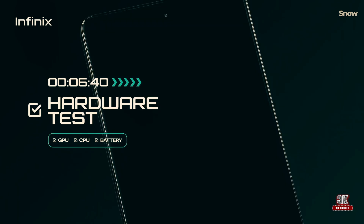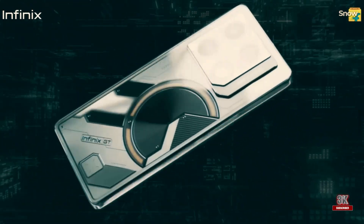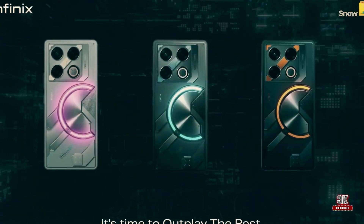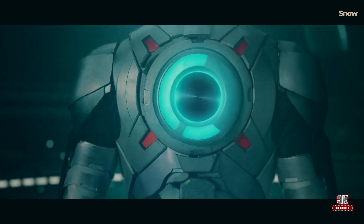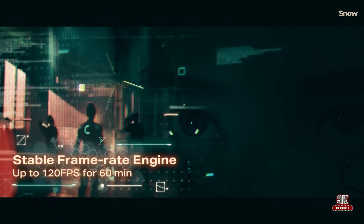When it comes to macro photography, the Infinix GT20 Pro truly shines. During testing, the device managed to focus even at close range, outperforming its rivals. The only challenge you might face with macro photography is lighting, which may require some adjustments, such as using external light.